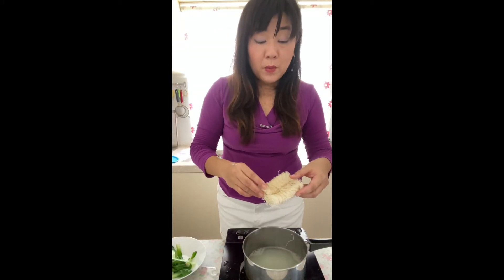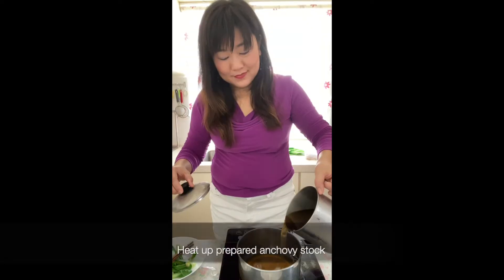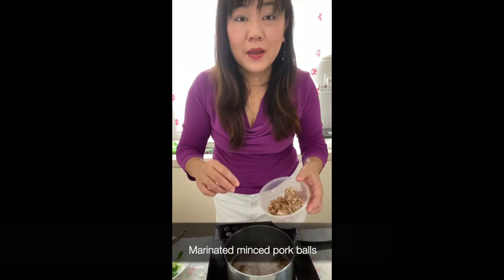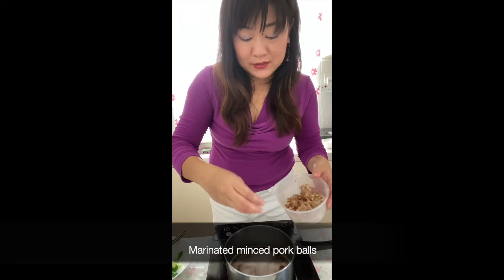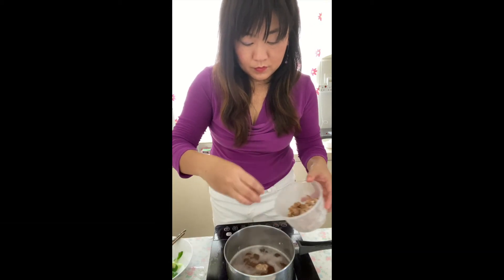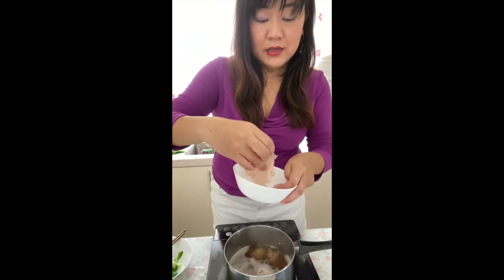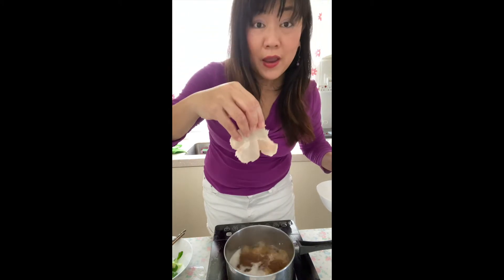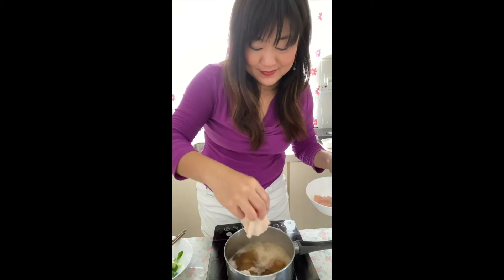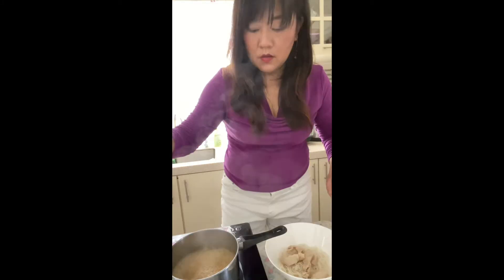I'm putting the noodles into the boiling water. I'm going to put the marinated meatballs into the soup, and some of the pork slices that you can get from the Korean market.